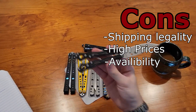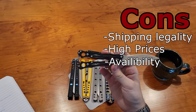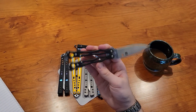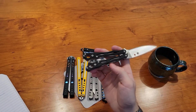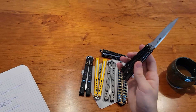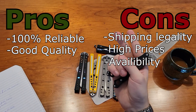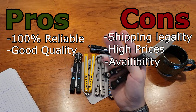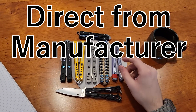Availability is a huge issue because it's public knowledge when the drops are for highly sought-after knives on those websites. Whenever there's a Replicant drop, Alpha Beast drop, or a Jeff Dumas EX-10, those things are gone within minutes. So: retailers are 100% reliable, good quality, fast shipping — but legality, price, and availability are their issues.